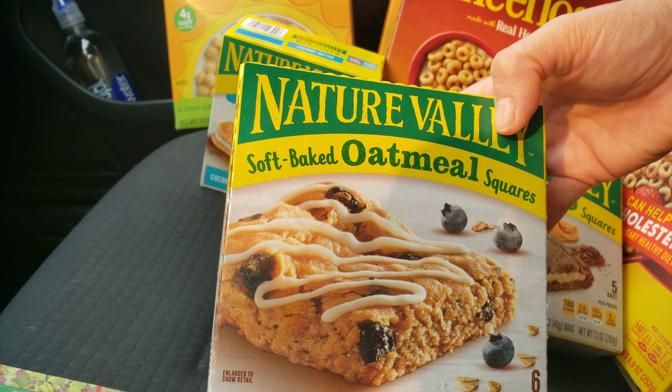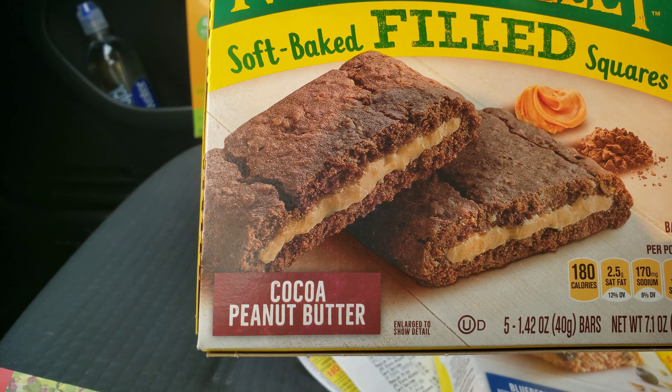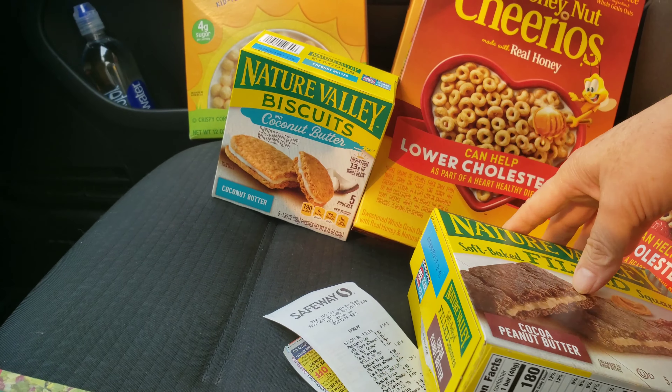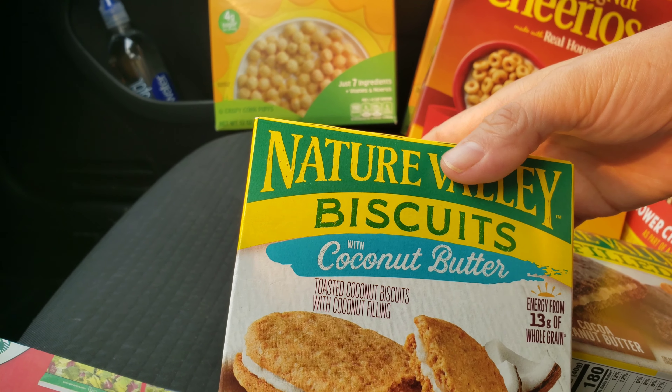So I picked up the Blueberry Oatmeal — this one looked inviting — cocoa peanut butter, and coconut butter. Coconut's my favorite.